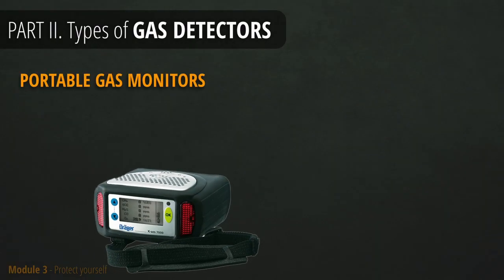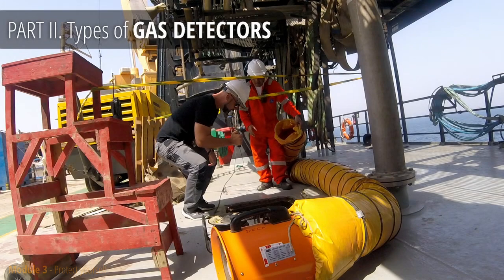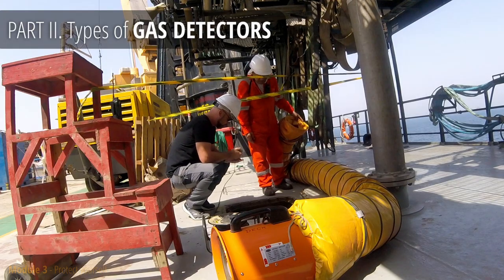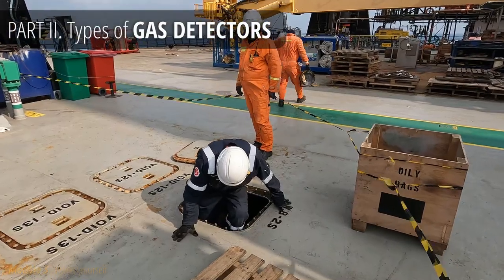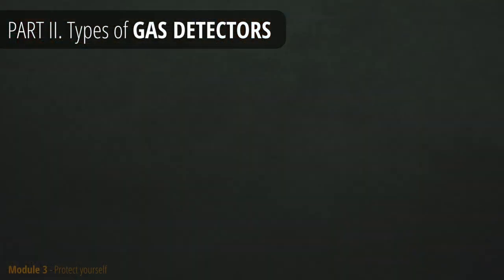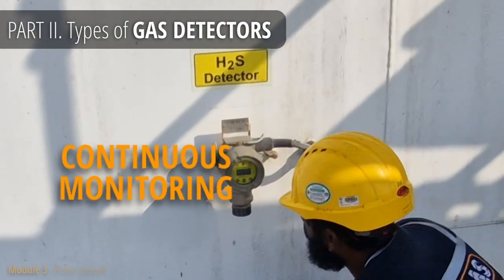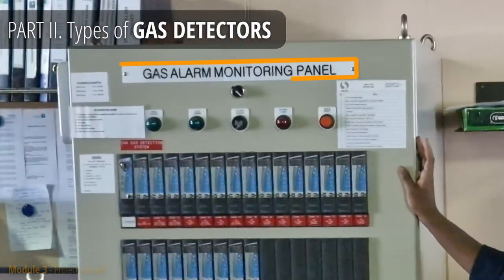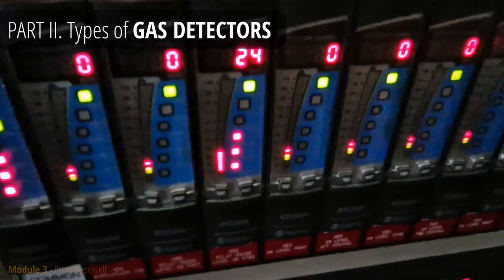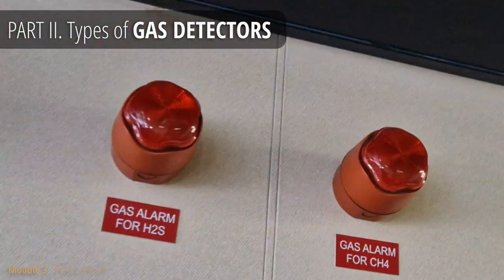Another type is called the Portable Gas Monitor. Its purpose is to test the atmosphere before entry. It has a sensor attached to the end of a long hose which is lowered into the area to analyze the air quality from a safe distance. We usually use it before confined space entry, such as tank inspections. In facilities where appropriate engineering controls are implemented, you will also notice fixed gas detectors placed in various locations. Those detectors transmit air quality data to the main control panel.